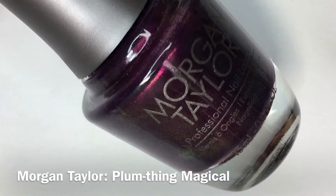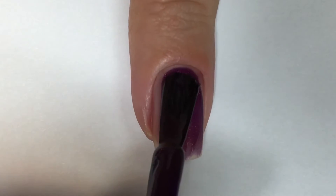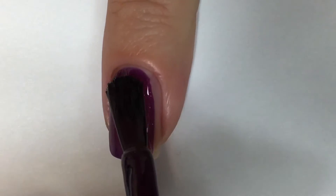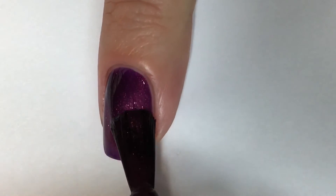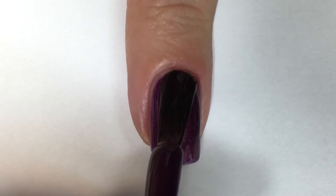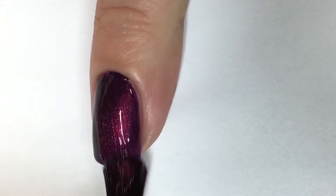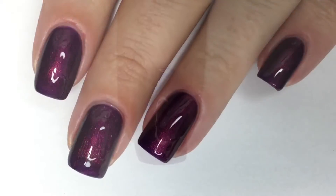Next up, we have Plum Thing Magical, which is a royal purple with an added gold copper shimmer to it. It's really pretty and hard to describe because I'm just going off of what I see. Within that first coat, it offered really great coverage, and in two coats it was built up to full opacity. Excuse the flooding of the cuticle — things happen.